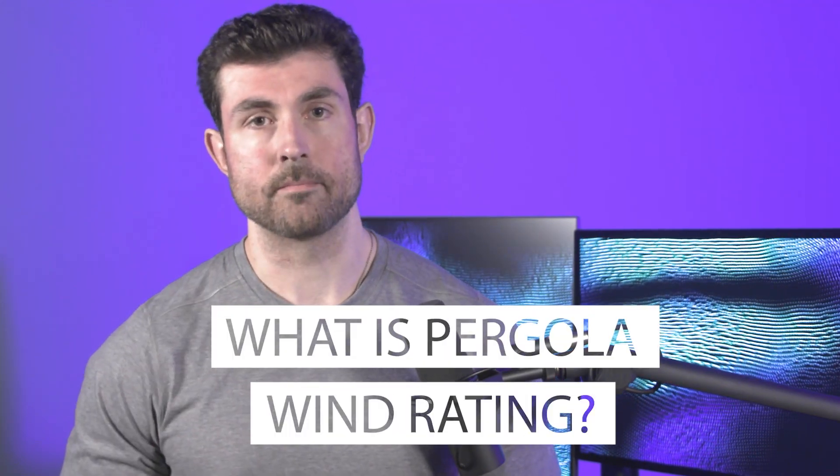What is pergola wind rating? I'm Brendan from theluxurypergola.com. We get asked all the time what wind ratings mean, what is needed, and see a lot of confusion about what kind of standards are out there.